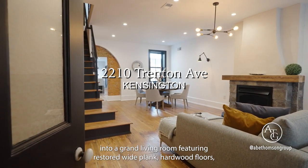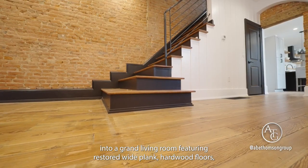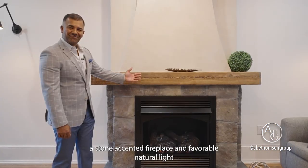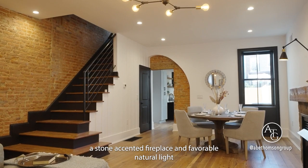Entering through the vestibule into your grand living room, featuring restored wide-plank hardwood floors, a stone-accented fireplace, and favorable natural light.